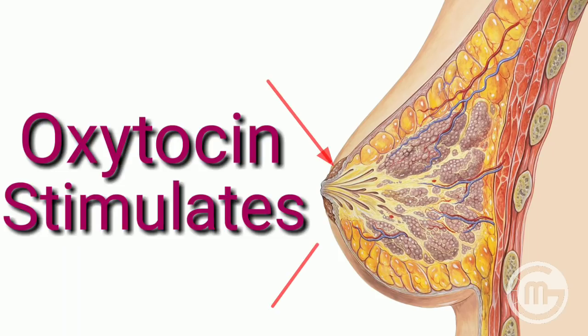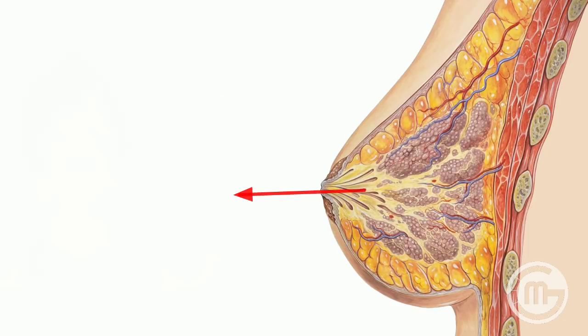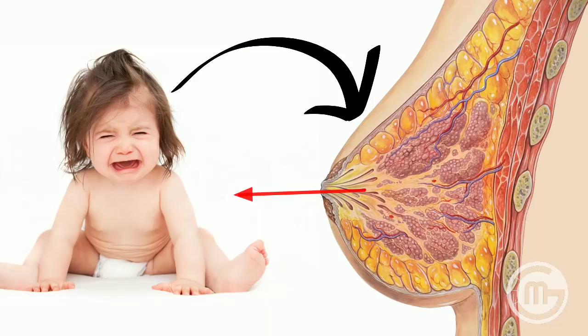Oxytocin stimulates contraction of the myoepithelial cells surrounding the alveoli, which already hold the milk. The increased pressure causes milk to flow through the duct system and get released through the nipple. This response can be conditioned — for example, to the cry of the baby.